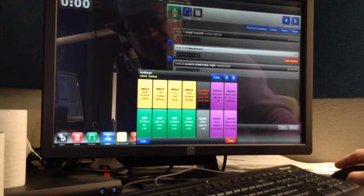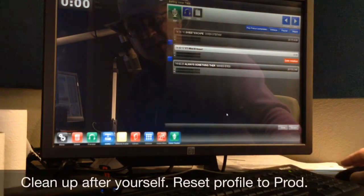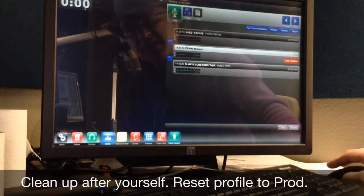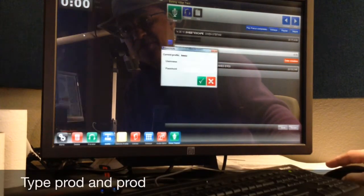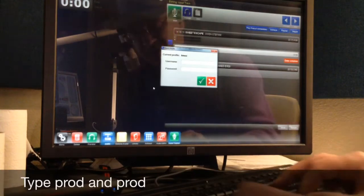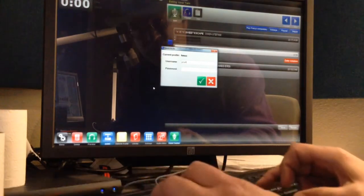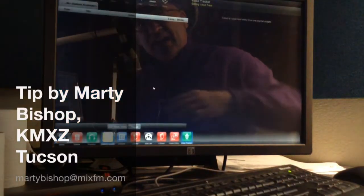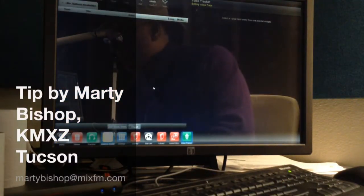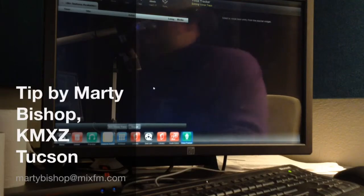The polite thing to do is, when you're finished voice tracking for, say, Mix FM, is to close this down and switch back to the PROD profile so that it's a regular PROD room again. PROD and PROD will get you back to that, and to get back to voice tracking, KMXZ and KMXZ will make it a Mix FM voice tracker again.